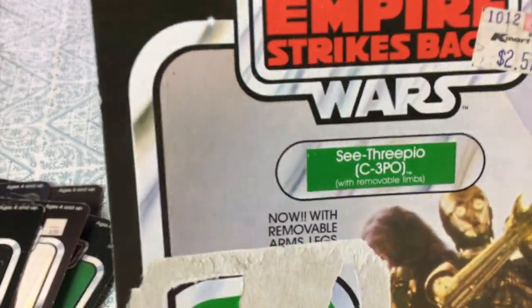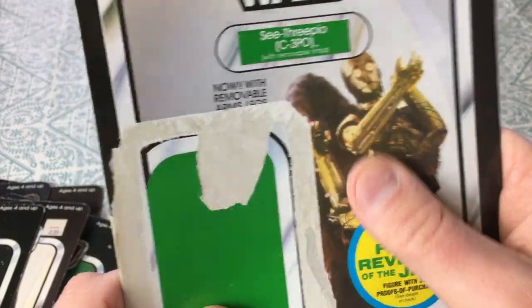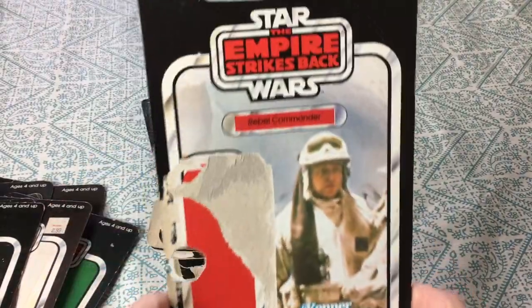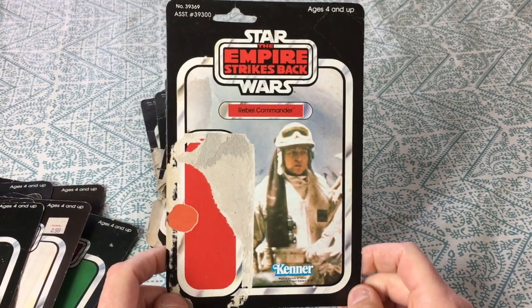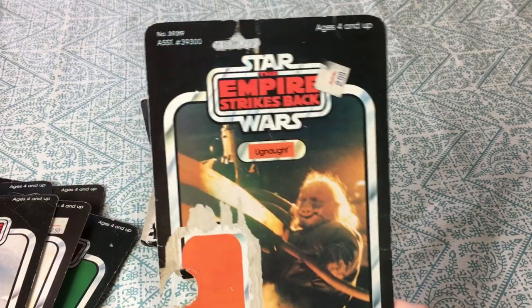C-3PO with removable limbs — 2.57 from Kmart. Another Revenge of the Jedi printed into the card — this right here won't come off, it's printed, not a sticker. That's an Admiral Ackbar image there. Rebel Commander — obviously one of the ground troops from the Battle of Hoth, Empire Strikes Back. Here's Ugnaught.